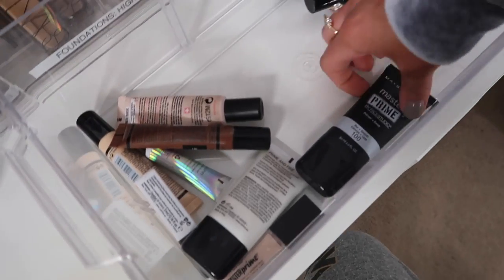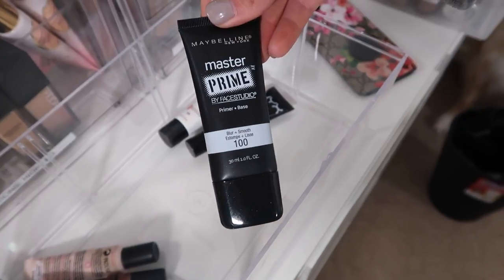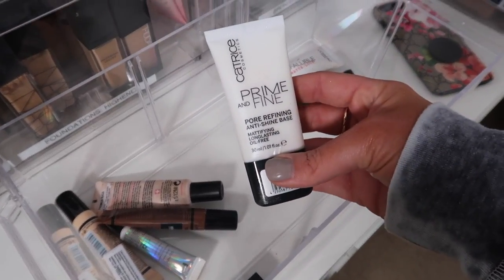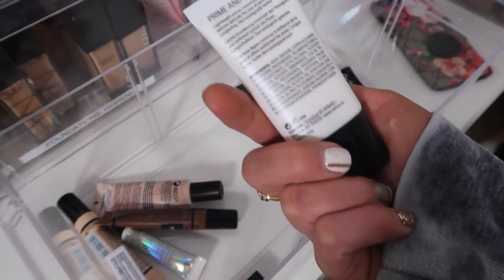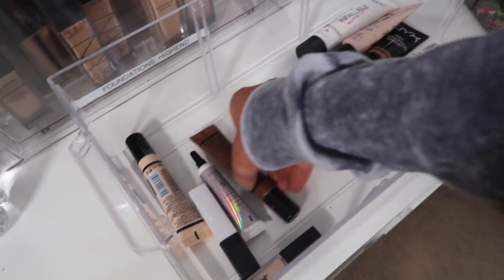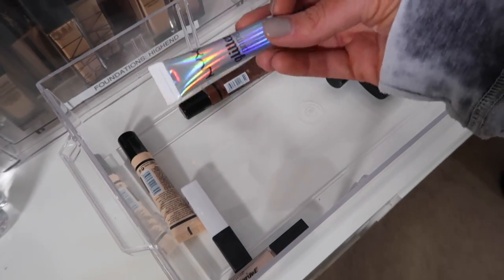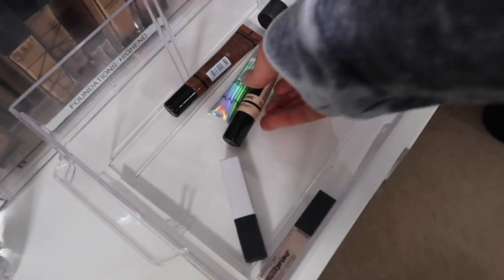We're going to donate that. Same with this guy — this is the Master Prime Blur in Smooth, I'm just going to get rid of that. Catrice Prime and Fine Pore Refining Anti-Shine Base — I don't remember what I think of this, so I'm going to keep that. I'm also going to keep these Transforming Drops, this Glitter Primer, and these Lightning Drops.